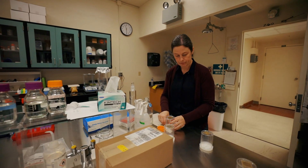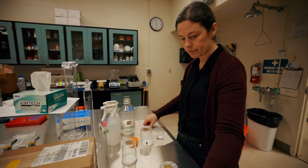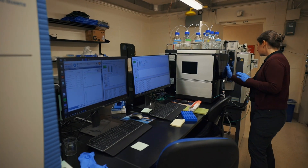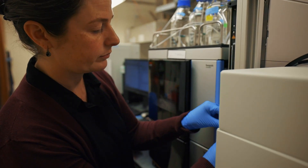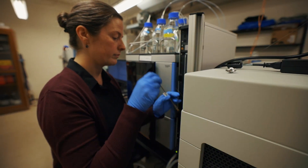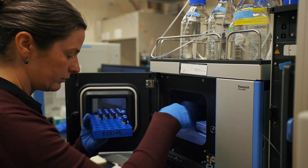By studying the scent or the odors that are emitted by infected fruit, we were able to pick out a few particular chemicals that, when applied to healthy fruit, actually repel these flies from visiting the fruit and ovipositing, or laying their eggs, inside of the fruit.